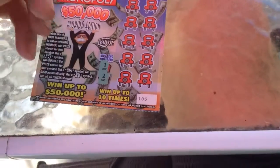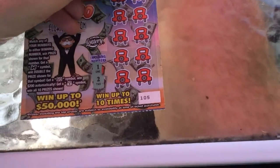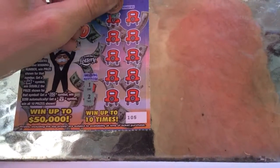Our lucky numbers are going to be number one and number two. If we get any of these numbers that match up, we'll win whatever prize is next to them.